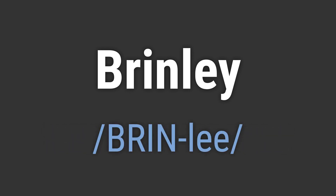It's pronounced as Brinley. To pronounce it correctly, emphasize the first syllable, Brin, and the second syllable, Lee.